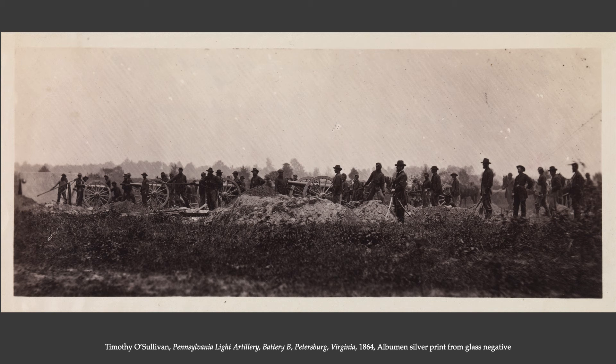The starkness of Timothy O'Sullivan's compositions, the heaviness, the sense of foreboding, and the strangeness of them — you can trace that back to his photography during the Civil War. He saw a lot during the Civil War: the death, the horror, and the devastation. You can see his way of communicating that through how he composes his photographs. There's continuity between his Civil War photographs and his landscape photographs.